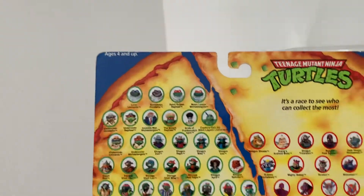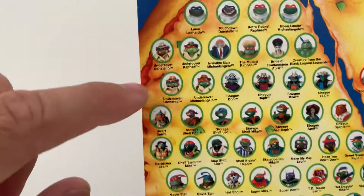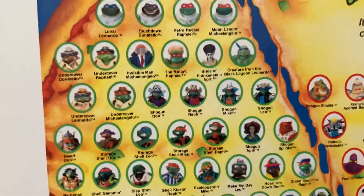There's his profile and there's all the other lines. One of the hardest figures to get is the undercover turtles. I will get those eventually too, but hard to get — hard to get.